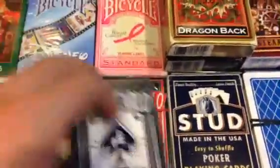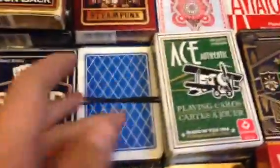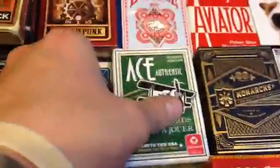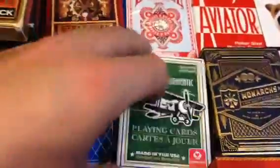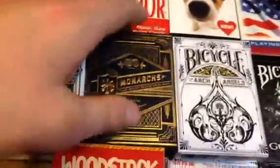Same thing with the red — one circle, one fan. We have a blue and a red B, a blue and a red Monte Carlo, the blue Stud, blue Playwright — I just lost the box — and then the black and the green Ace decks.